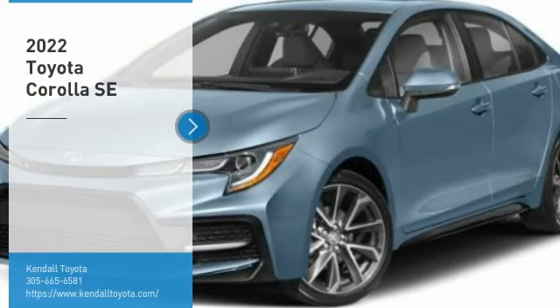Tire pressure monitor, electronic stability control, heated mirrors, alloy wheels, aluminum wheels, rear spoiler, brake assist, traction control, stability control, daytime running lights.